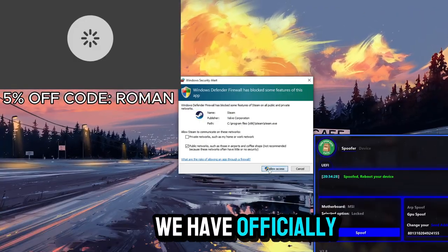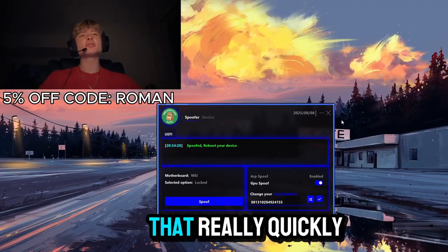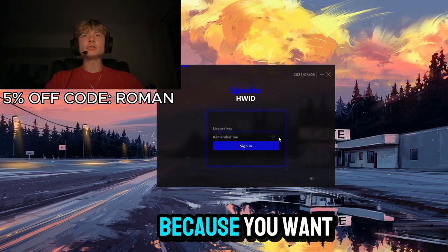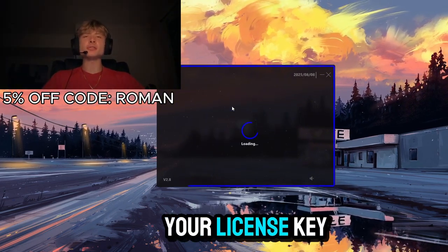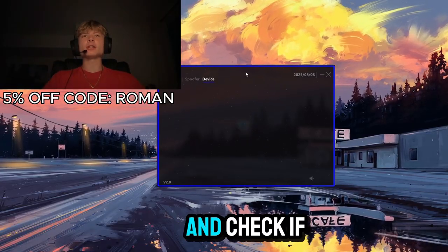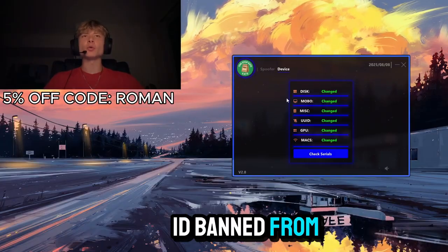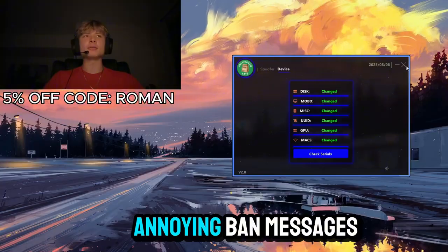It looks like we have officially hardware ID spoofed. It's now asking us to restart our device, so let's do that. After restarting, run the spoofer as administrator again, put in your license key, and press the Device tab to check if the serials have been changed. They have been changed, so we are officially unbanned from Rust.